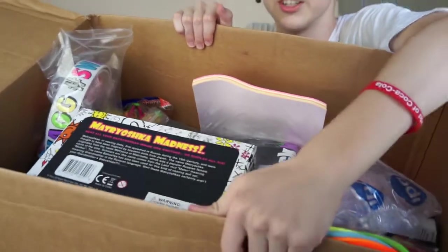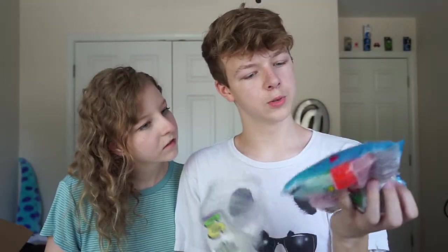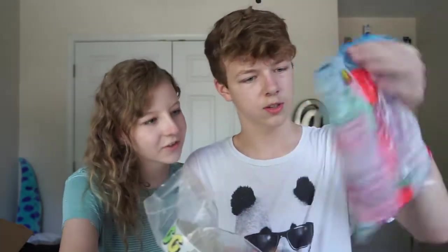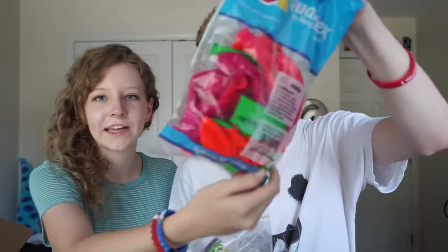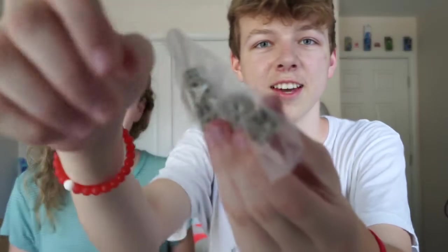Next up — neon balloons! Those look really bright, that's going to be awesome. Then there's pro pocket spike stacks, fluorescent colors, and panda dice — they're little dice with a panda on them.